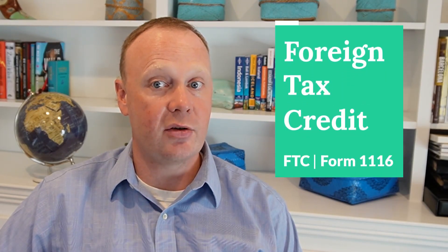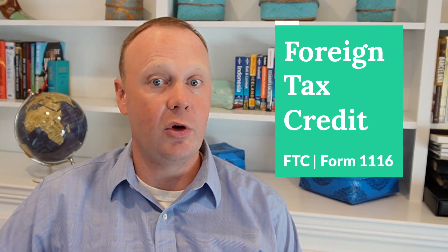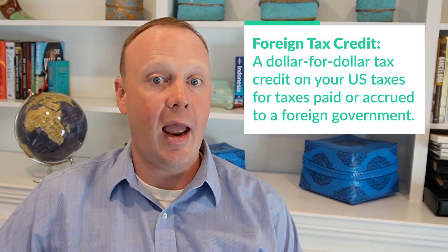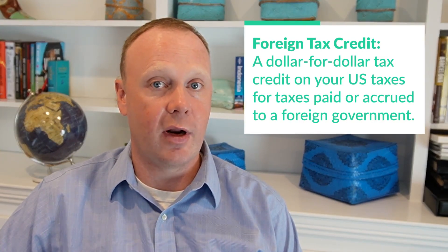For individuals working overseas as contractors, you'll need to determine where you must pay taxes first. Generally speaking, you would pay in your host country first, and then you would use the foreign tax credit to offset the amount you owe to the IRS. The foreign tax credit provides a dollar-for-dollar tax credit against your U.S. taxes. We have a whole separate video on the foreign tax credit on our YouTube channel, so if you want more information, you can jump over and check that one out.